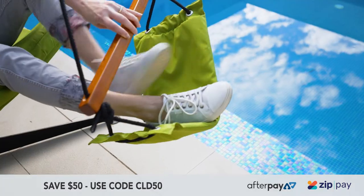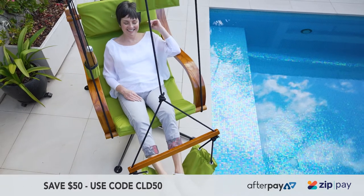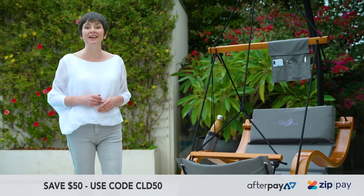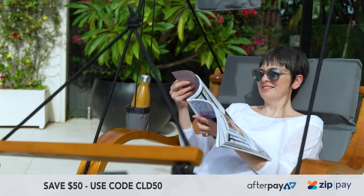So put your feet up and enjoy the benefits of the Cloud9 in comfort and style. Order now to get your very own Cloud9, the world's most comfortable chair. The Cloud9.